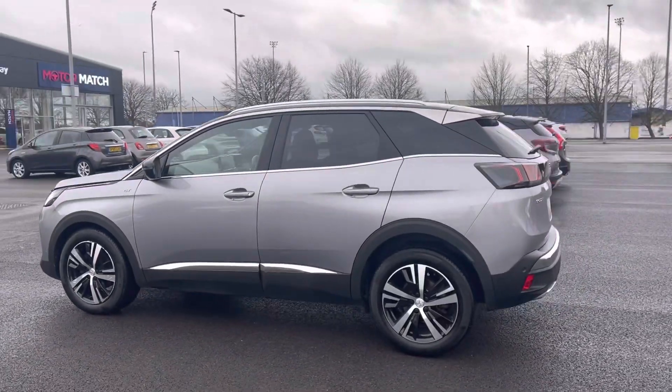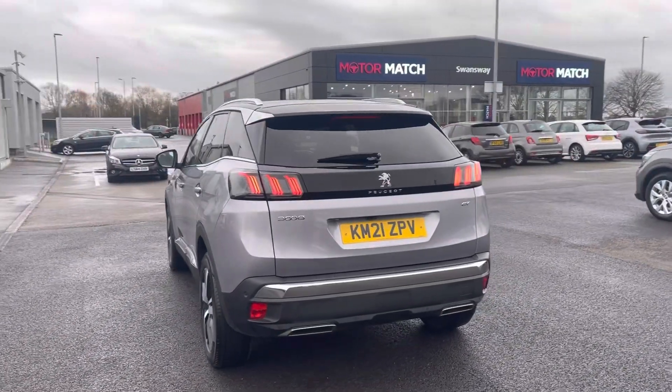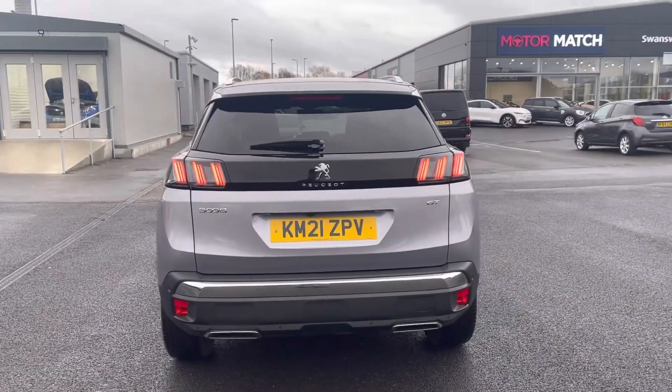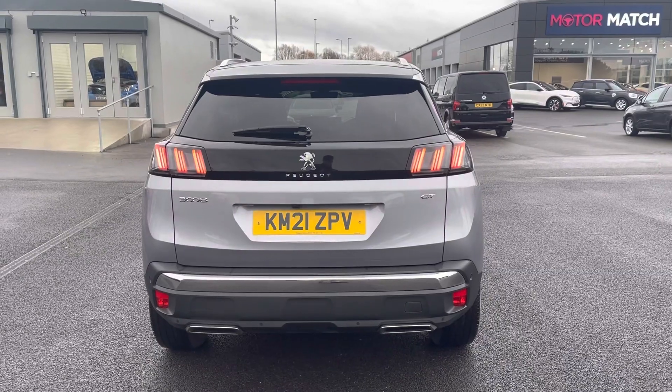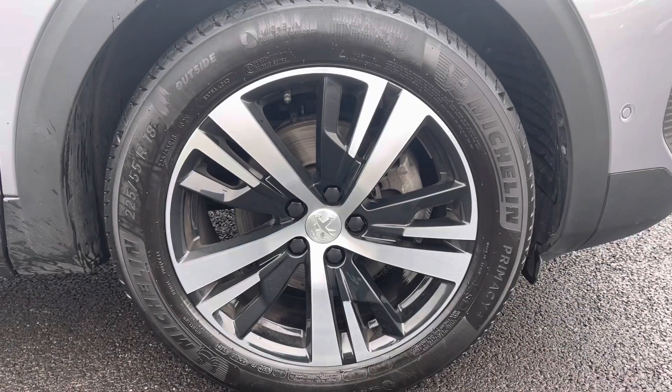Now it is a Peugeot approved used vehicle, so it will come with a minimum one year warranty and one year roadside assistance. If you want more information give us a call on 01244 398 600. The car comes in the lovely cumulus grey metallic paintwork.